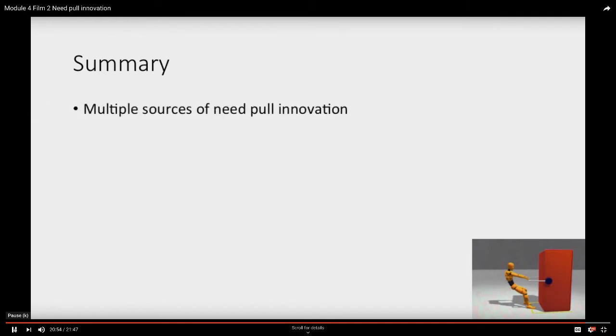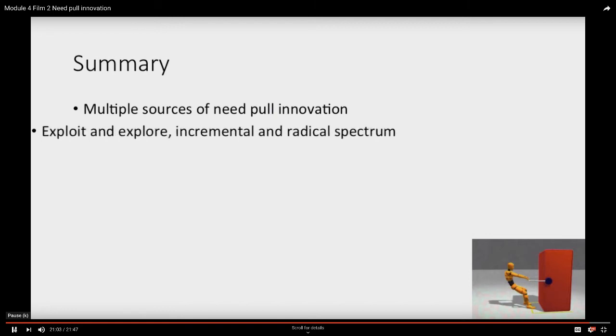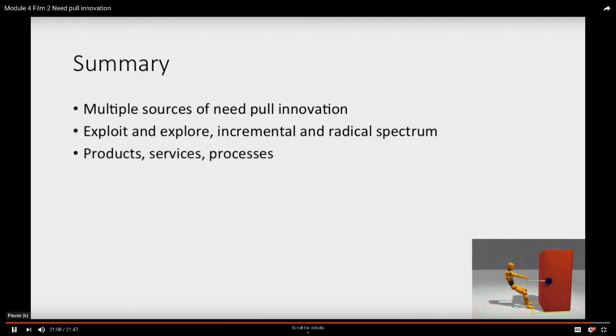So let's summarize. We've seen that there are multiple sources of innovation, and even within the need-pull area there are many — from the incremental right through to the radical — along our spectrum from exploit to explore. This applies in products, services, and processes. What about the push side? There's plenty of scope in understanding the demand side, necessity of various kinds as the mother of invention. But what do we know about the push side? That's the subject of the next film.